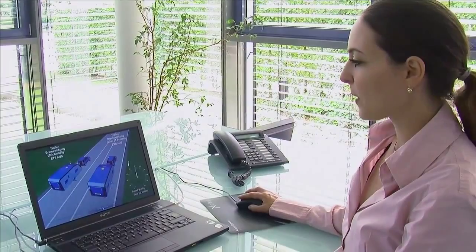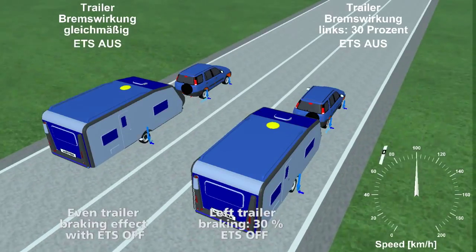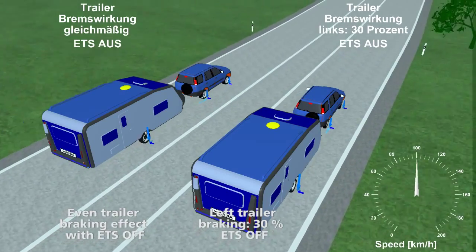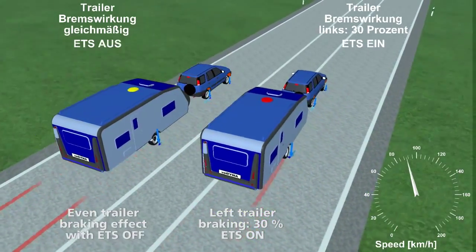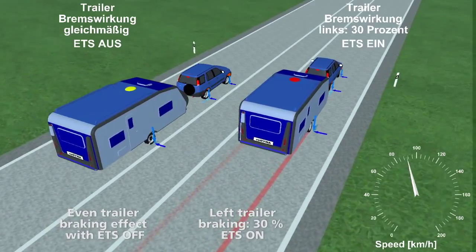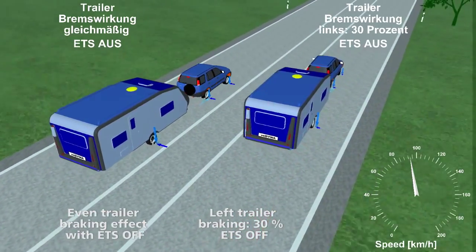In the following computer simulation, both combinations employ ETS. The left combination additionally employs self-adjusting brakes. The braking power of the combination to the right is unevenly distributed. This is typical for conventional brakes that have not been regularly adjusted and inspected. After a jerky steering movement, both combinations recover thanks to ETS. But the combination without the self-adjusting brakes needs a considerably longer distance.